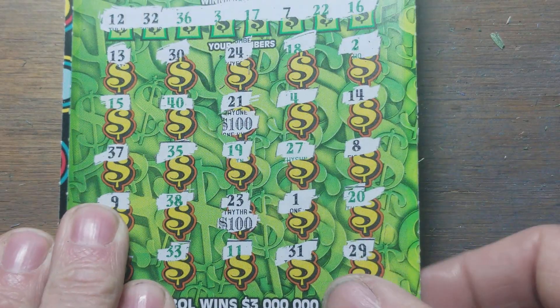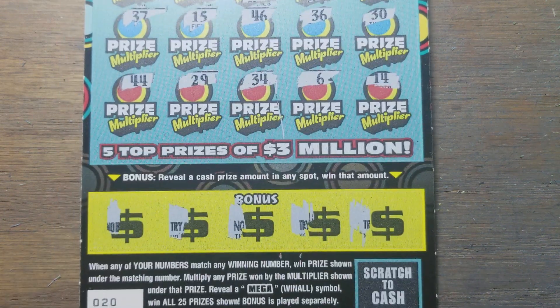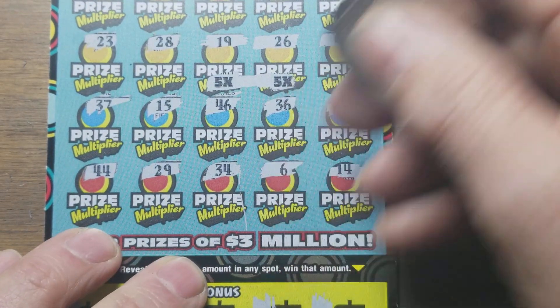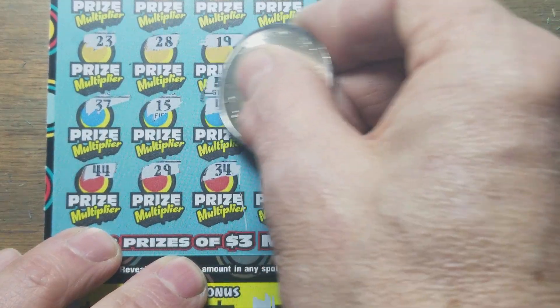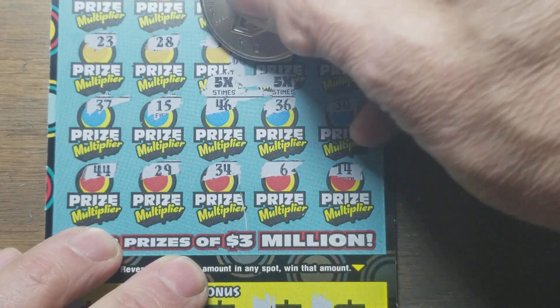Now let's get on to the winning ticket — the one we know won. We've got two five times. Hopefully something really good under there. Other than 30. It's at least $30. Big... no, small zeros.